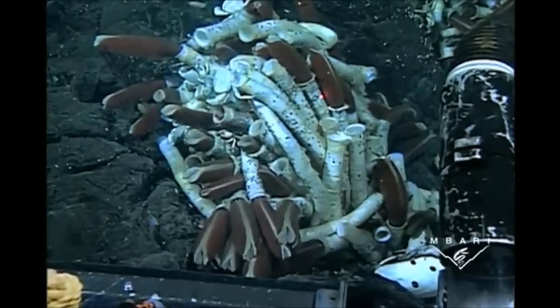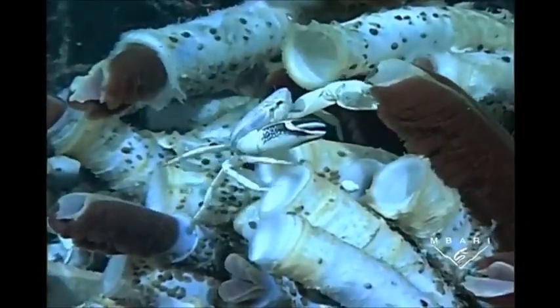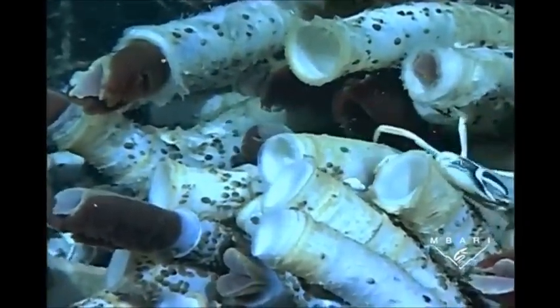Tube worms live in a permanent tube made out of chitin, the same material that makes up the shells of lobsters and crabs. They have no eyes, mouth, or gut and will never completely leave their tube. The only part of the worm's body that is visible is their red plume of gills that absorbs chemicals like hydrogen sulfide from the water.